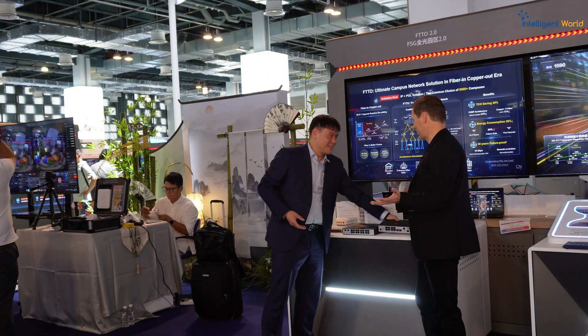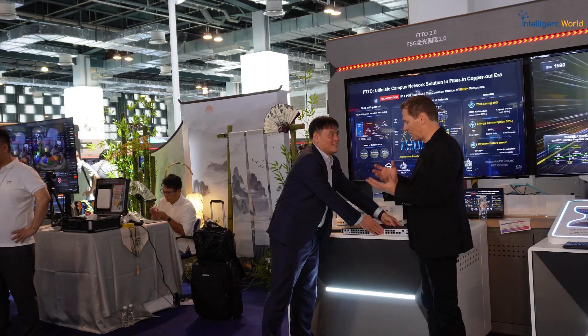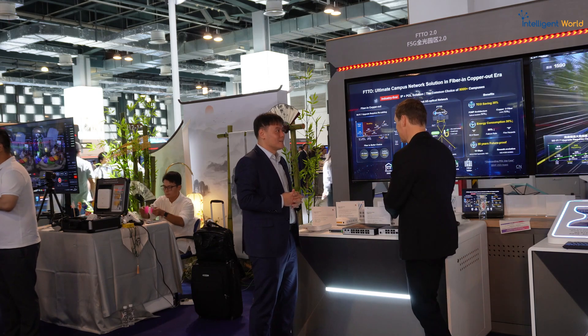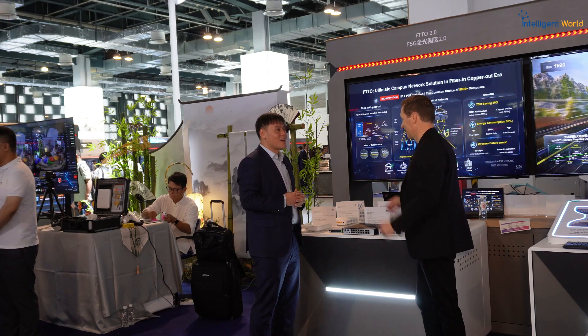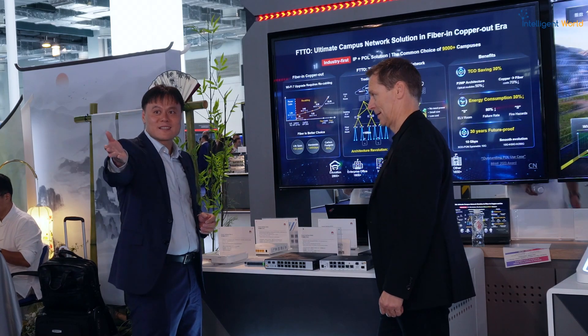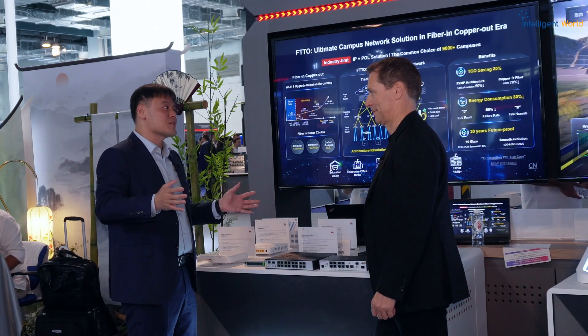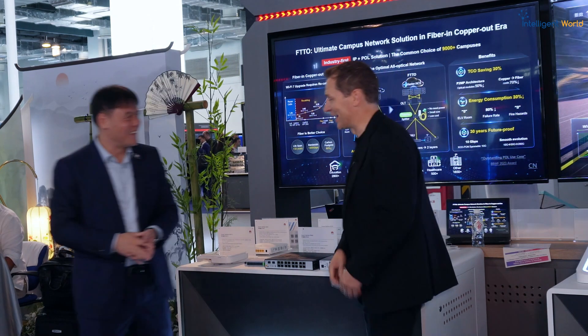Now the most important question: what's the difference for the people living on the campus? What different experiences can they have? Can you describe what they can do with the existing solution, and if you move to fiber, what does it mean? Here we have different scenarios — in education, in healthcare, hotel, and manufacturing. We have some demos here. Let's go visit.